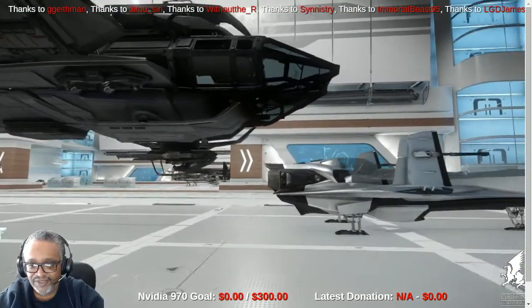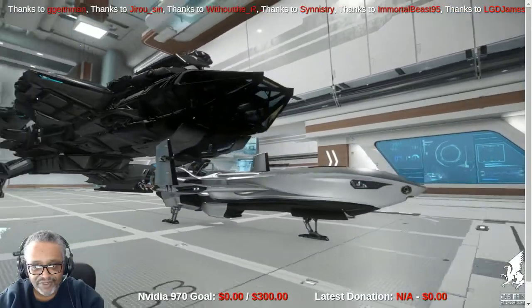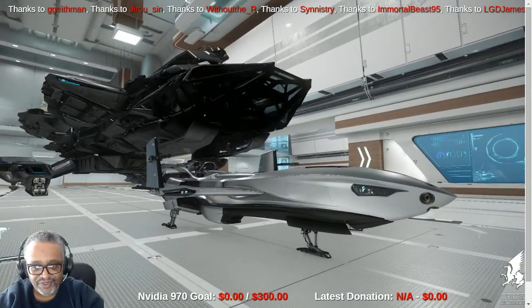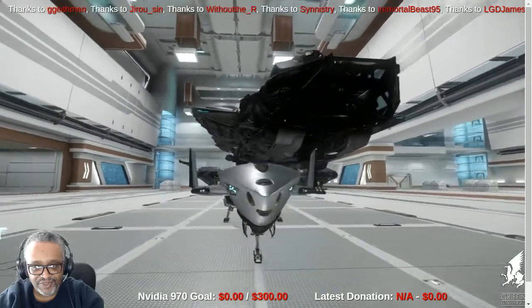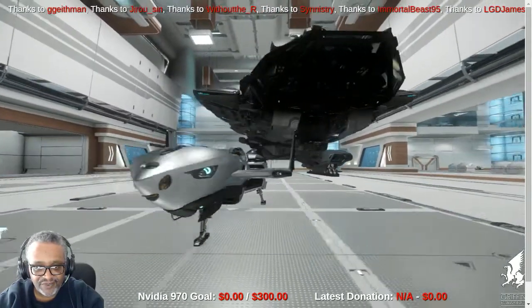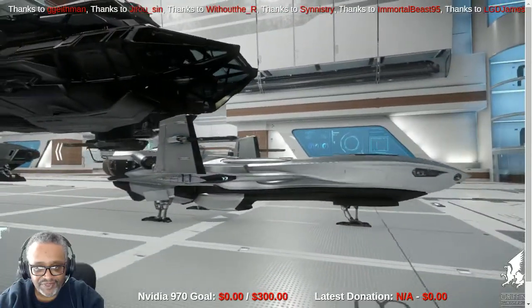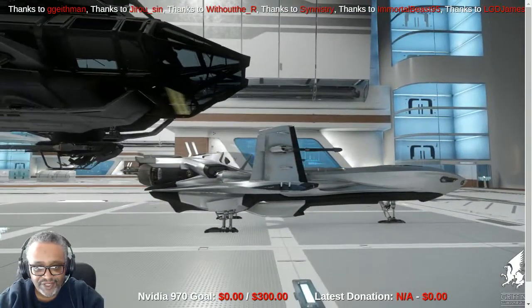Out front here is the P-72 Merlin. This is what it looks like — we saw it attached in the back of the ship, but this one is here just for demonstration purposes so you can see it. We'll do a little video on that maybe a bit later, but I just wanted you to be able to recognize it when we're inside the ship.